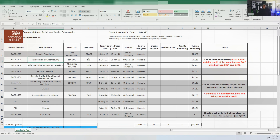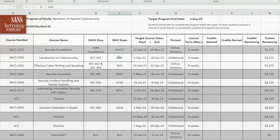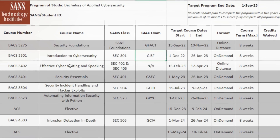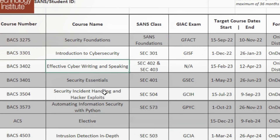You take the required exam — all these classes give you eight weeks to study the material and take the exam. Once you're done with that second class, you'll pay another $1,300 to jump into Effective Cyber Writing and Speaking. There is no exam for this one.